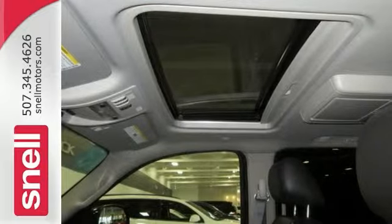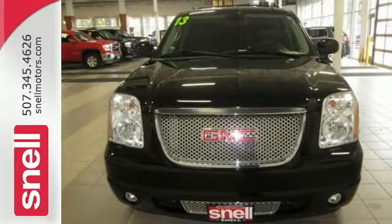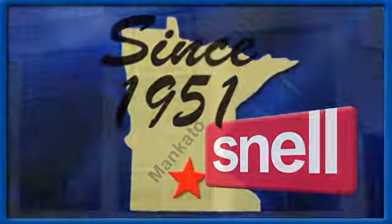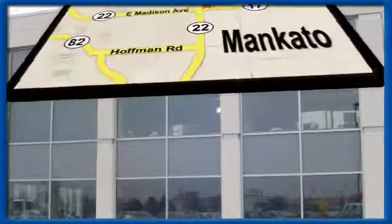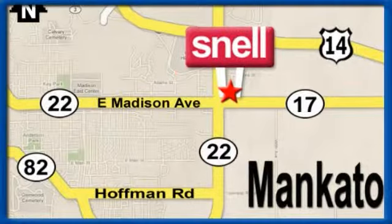Come on out and see it for yourself today. Snell Motors, proudly serving the Mankato area since 1951, conveniently located on the corner of Highway 22 and Madison Avenue, just south of the River Hills Mall.